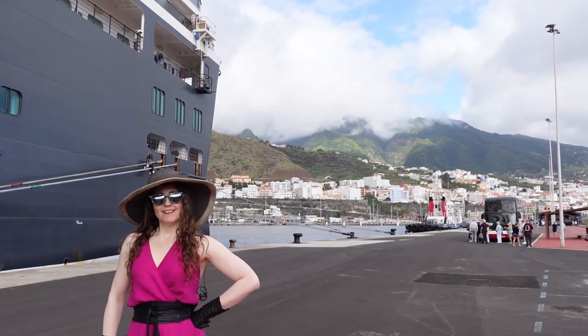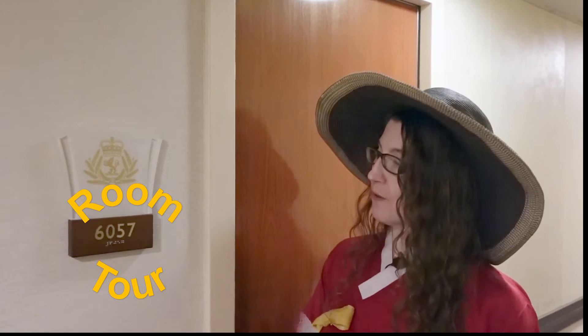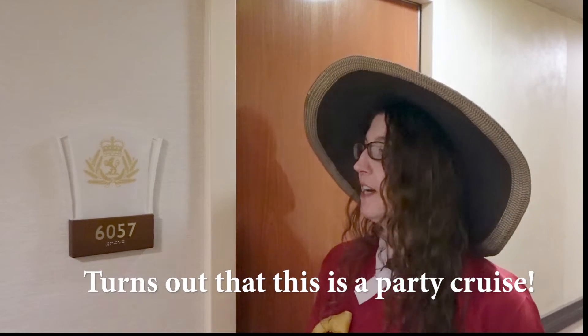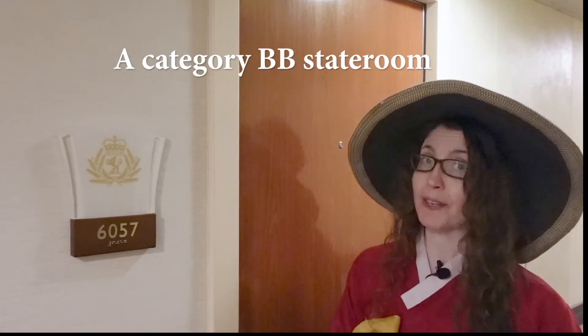Welcome everyone. We are mid-voyage on our 26-day odyssey aboard the Queen Victoria and we have now been moved to our second cabin on this voyage for our little four-nighter. We're in cabin 6057 — we were aft and now we're forward. I'm going to give you a tour to see what a pretty standard balcony room looks like on Queen Victoria, and by extension on Queen Elizabeth.